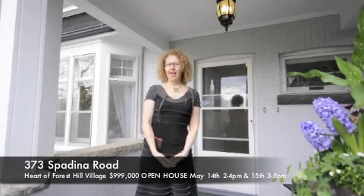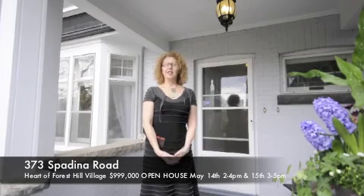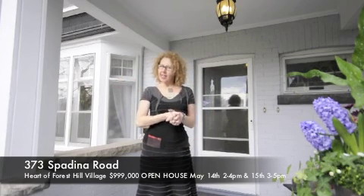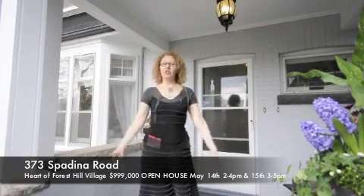Hi, welcome again. My name is Pasta Amati. I'm with Remax Hallmark Realty. Welcome to my new listing. This is 373 Spadina Road. This is in the heart of Forest Hill Village and it's probably the only detached house right now that's under a million dollars. It's a deal — it's $9.99. It is a big detached house and I'm going to take you inside.